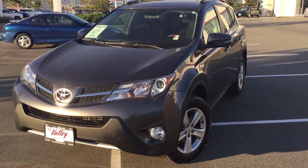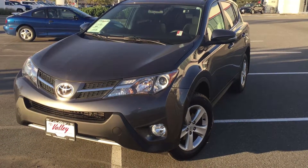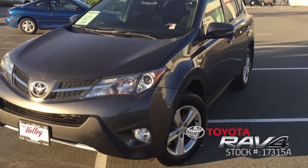Welcome to valleytoyota.ca. You're having a look at a 2013 Toyota RAV4 XLE, stock number 17315A.